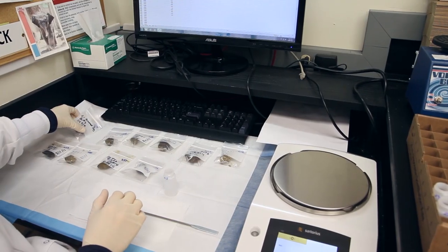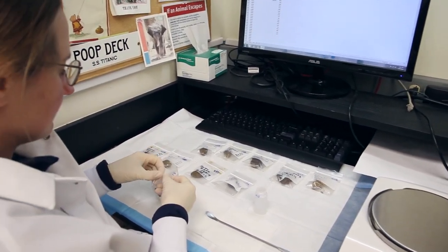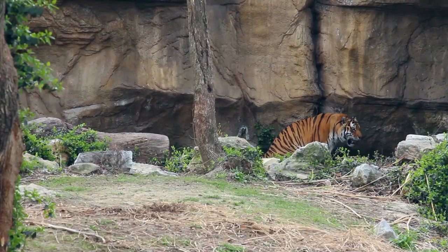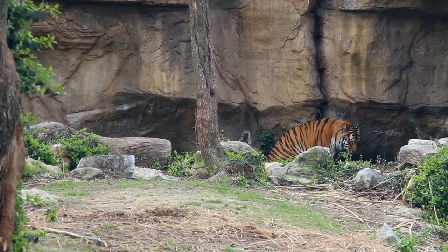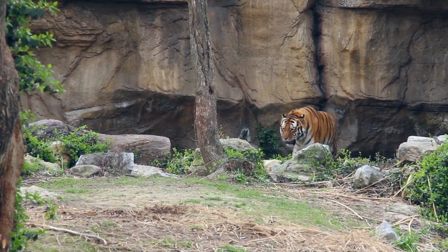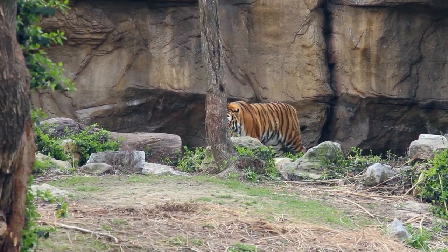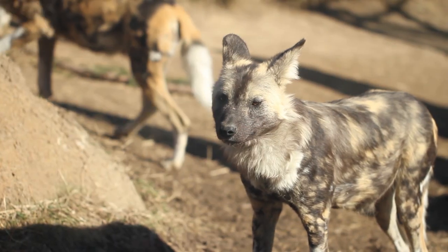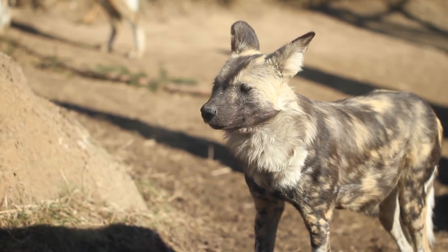These aren't immediate health questions typically — they're more things like: is my female having normal reproductive cycles, is she capable of getting pregnant and producing an offspring? Twenty-plus years ago the only way we could look at these kinds of hormone levels was to collect urine or blood, which can be invasive, meaning you may have to immobilize an animal and do a procedure that has some risk.